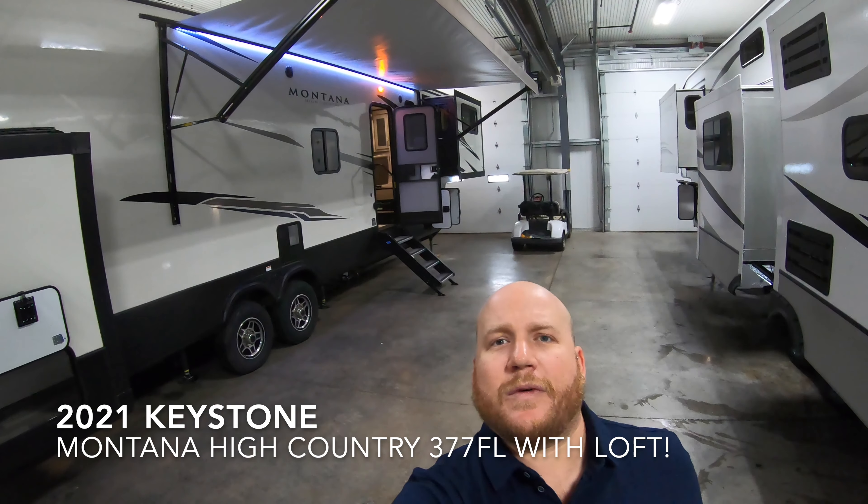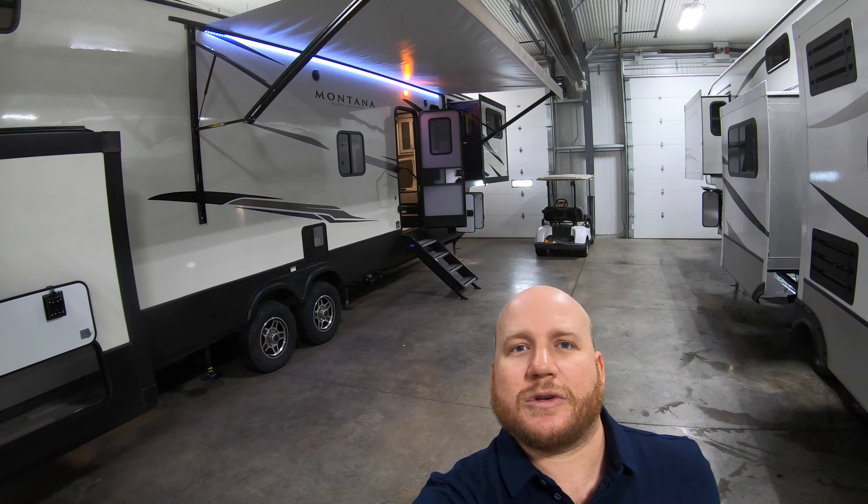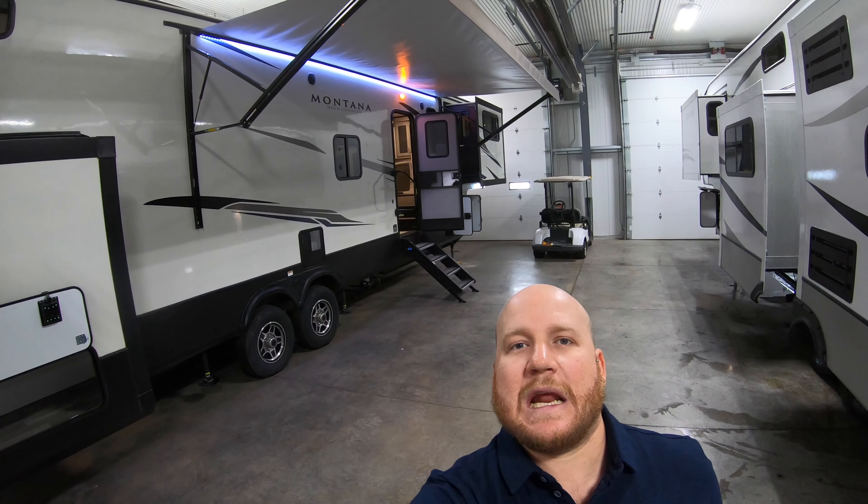Hey guys, how's it going? It's Kyle Dittman here from Bullion RV in beautiful Duluth, Minnesota. Today we have the Montana High Country 3377FL from Keystone. We're going to get you around the outside and bring you on the inside and see what you think.